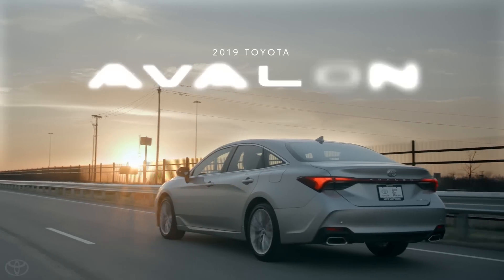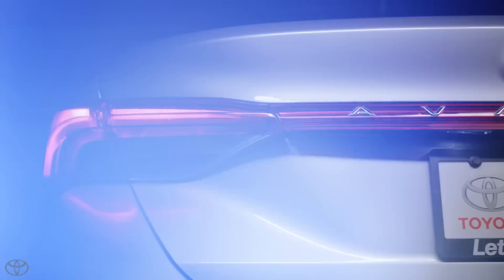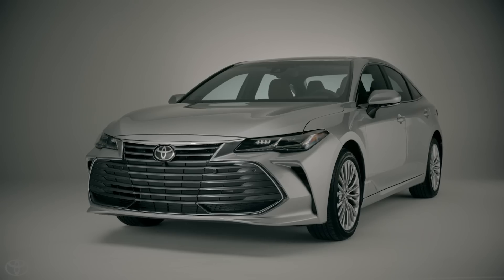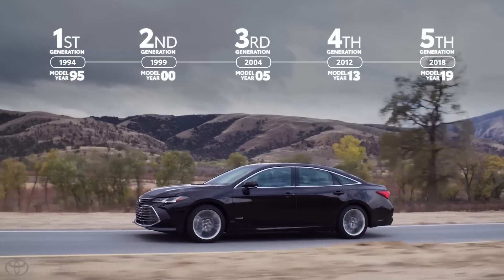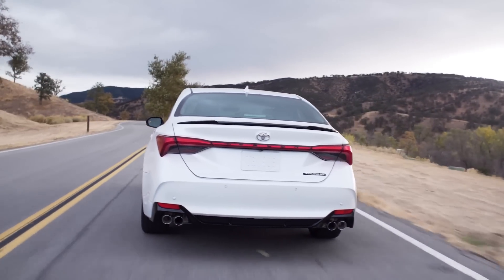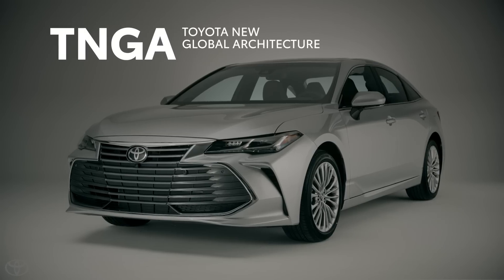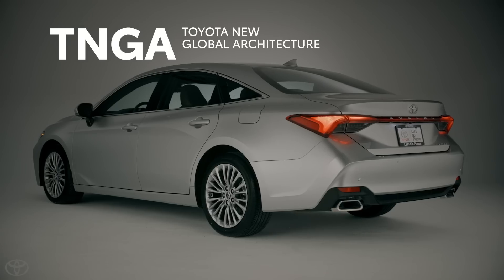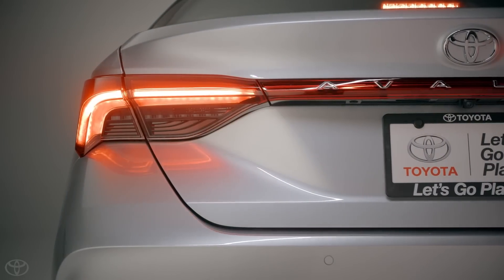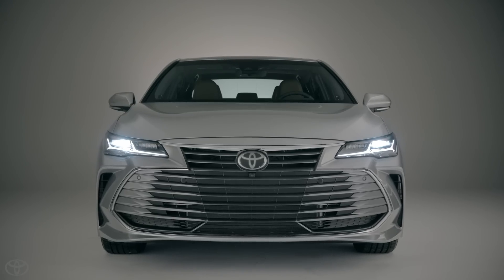This is the 2019 Toyota Avalon, assembled in America as it has been since its introduction in 1994. For 2019, Toyota's sophisticated flagship sedan has entered its fifth generation, built atop an advanced TNGA platform. The new Avalon takes its famous emphasis on refinement and technology to greater heights and adds a healthy helping of newfound fun-to-drive character.